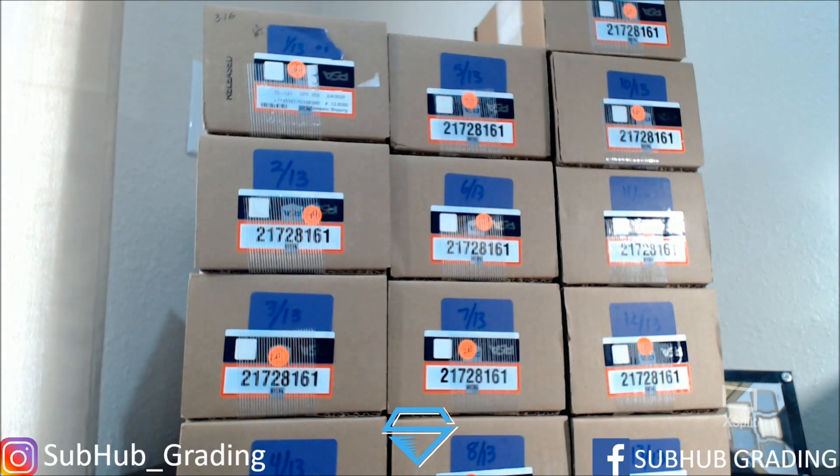Hey, what's up guys, welcome back to SubHub Grading. Today we're going to be going over our PSA 45-day order from November/December. This is the number three order — actually our last order for November/December — which brings us current into 2020. This is our last order from 2019 and we're going to go ahead and get these open.